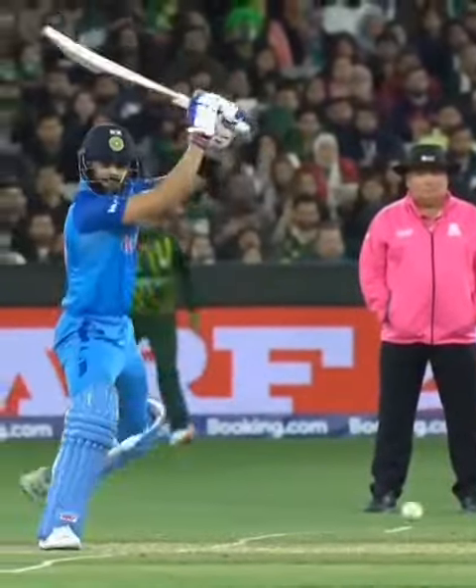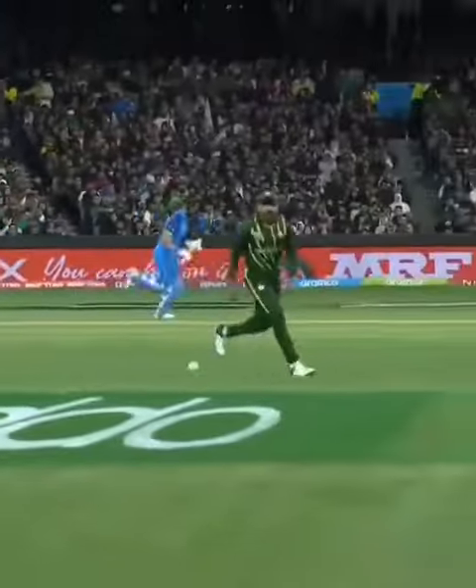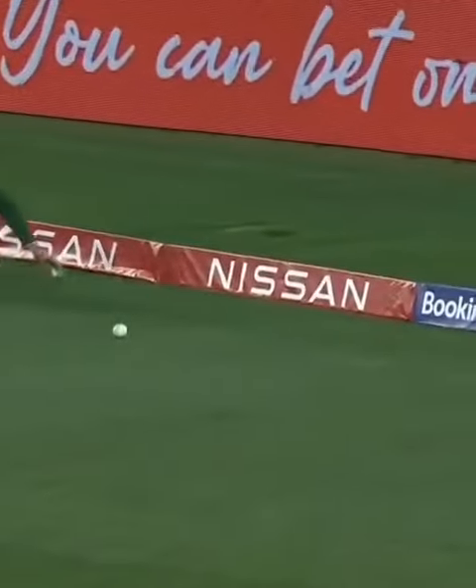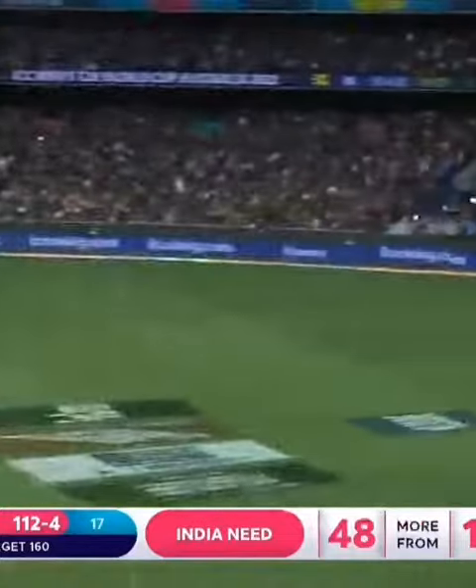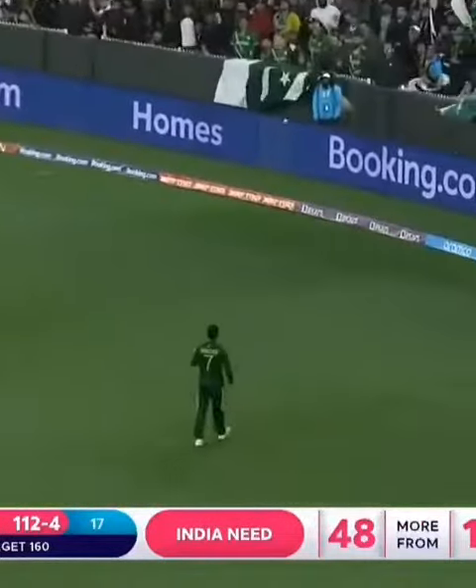Virat Kohli again — the timing, the placement. He's got to get it in front of that man, and he does. The man out on the boundary is a lot straighter. Gets hold of it, puts it in the gap, gets it over.